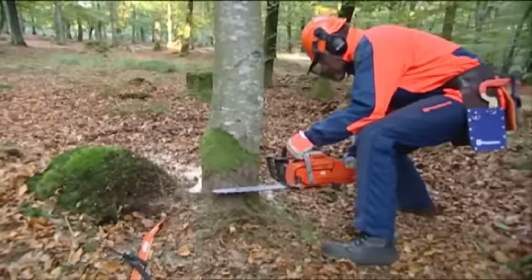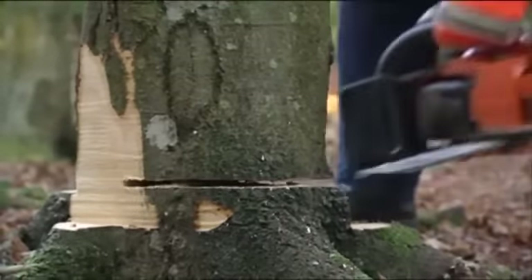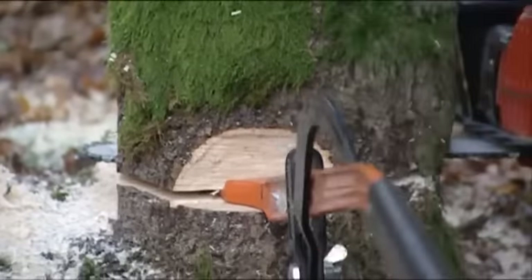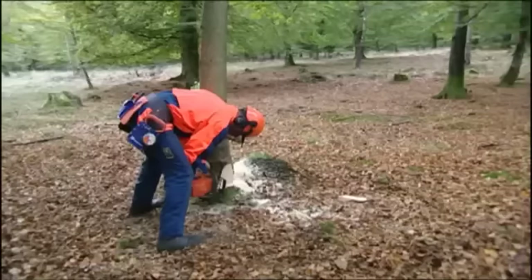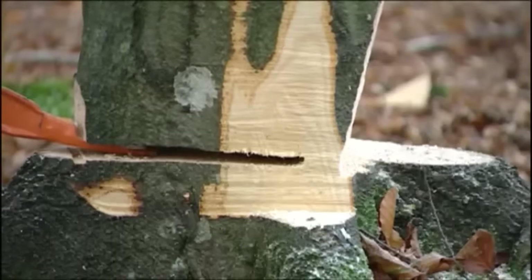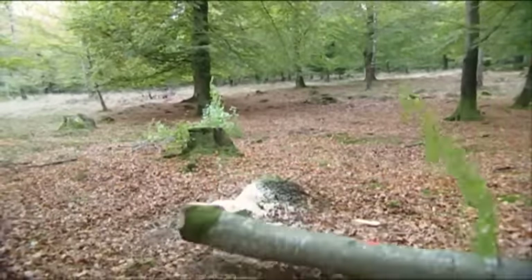Now it's time for the felling cut. Use either a pushing or a pulling chain. Saw until you have enough room to push in a breaking bar. Make sure you don't touch the breaking bar with the chain when you continue sawing. Leave a hinge that is as even in thickness as possible. Remove the saw and work the bar until the tree starts to fall. The breaking bar is a felling tool for smaller trees — it prevents the tree from falling in the wrong direction and from pinching the blade while sawing.